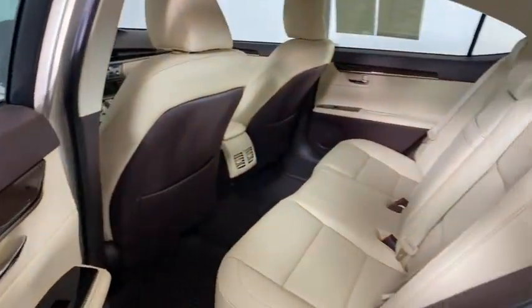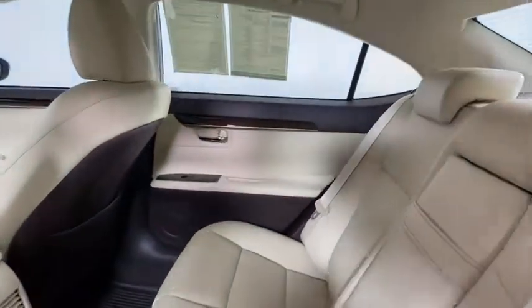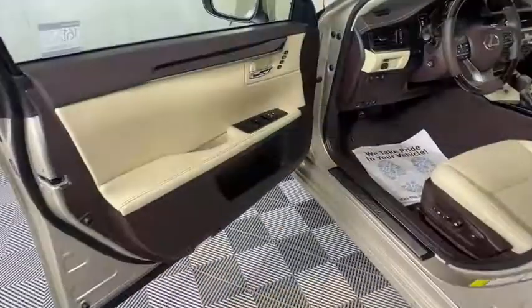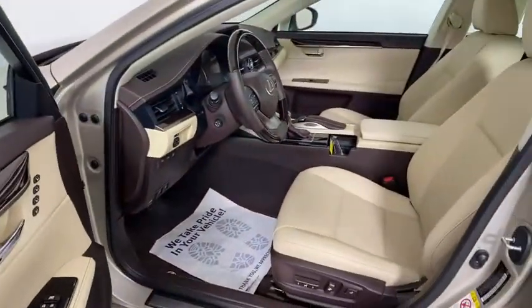Leather-wrapped steering wheel, power steering, adjustable steering wheel, aluminum wheels, keyless start, cruise control, auto-dimming rear-view mirror, four-wheel disc brakes, floor mats.